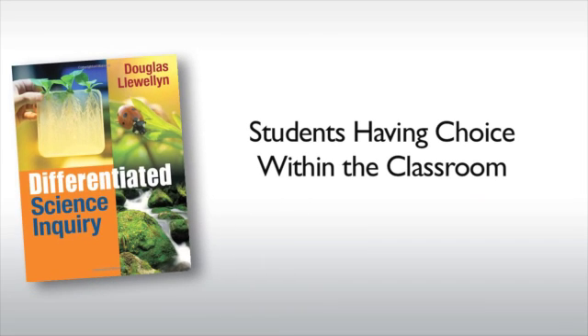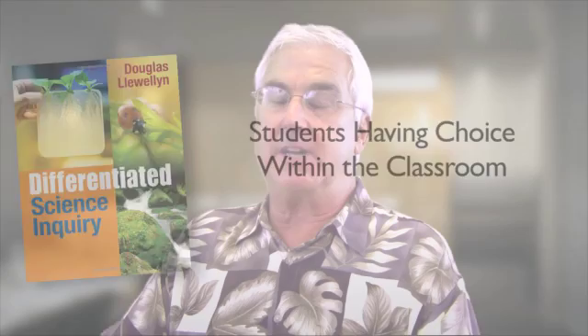I was looking at students having choice within their classroom. They are generally given a one-size-fits-all type of lab which they have to perform or complete. And in any class of 25 to 28, there are some students that that works well for and other students that it doesn't.